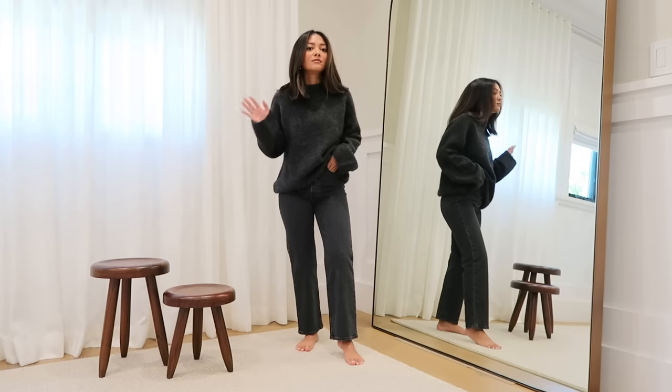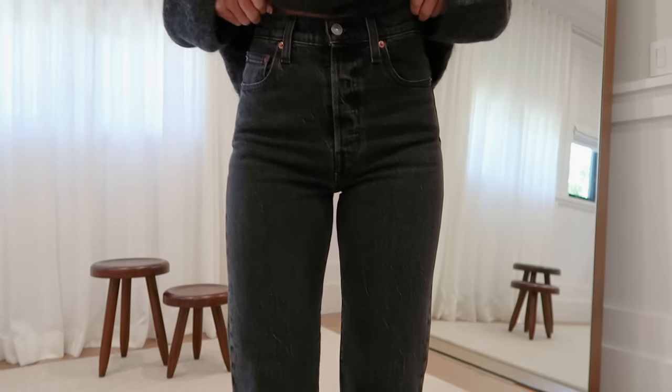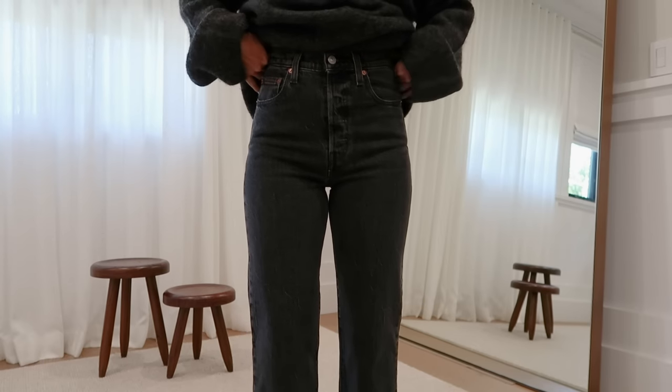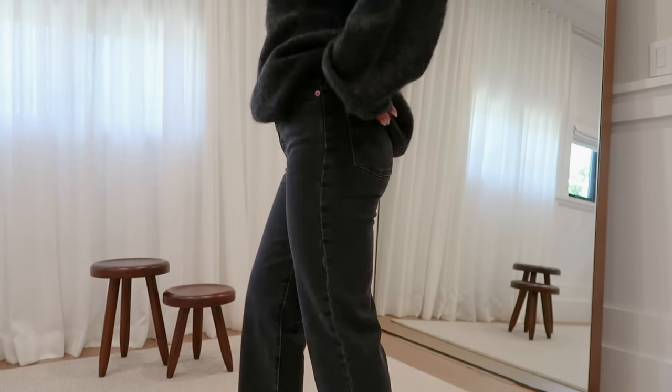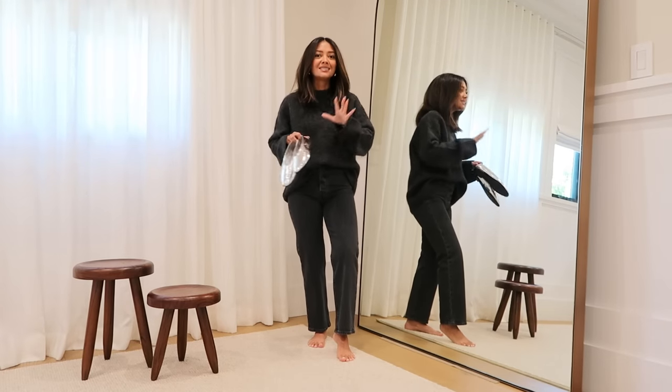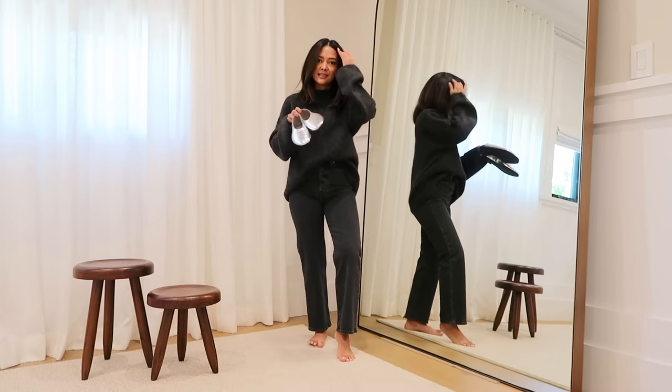I just want to show you up close what the wash looks like. It is a high rise which I absolutely love, and here's the side view and the back view. This is going to be perfect for fall — it's kind of my fall uniform of 2023.